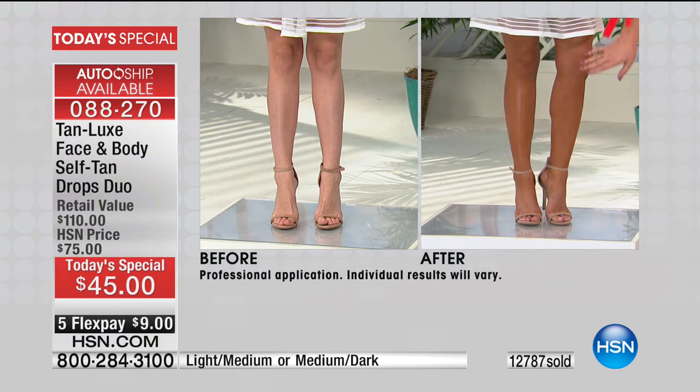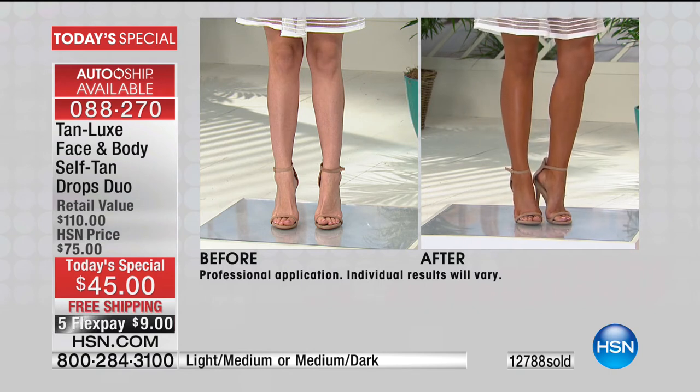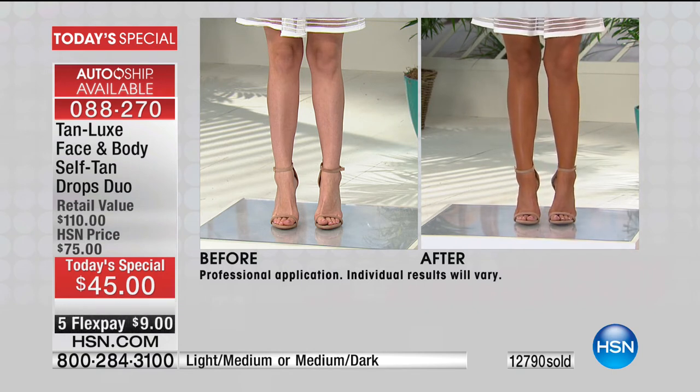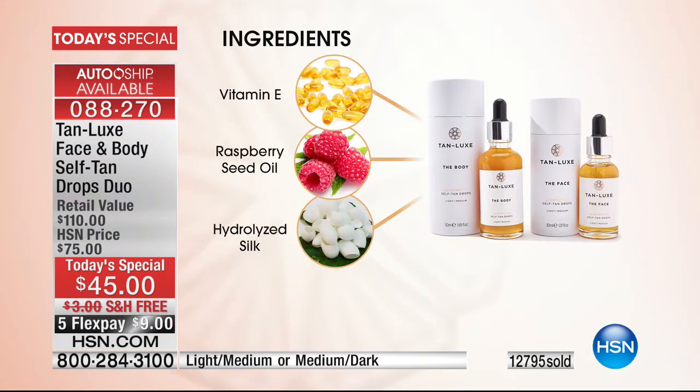Look at how more toned, how even. It doesn't streak, it's not orange, it doesn't smell — well, it does smell, it smells gorgeous. Not like that original stinky self-tanner. You can smell the fresh raspberry oil coming through, because the products contain the most gorgeous ingredients.